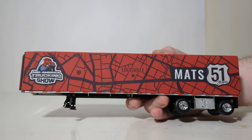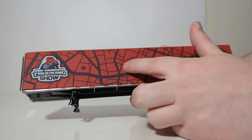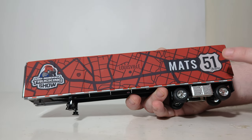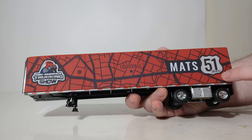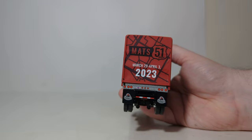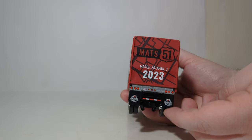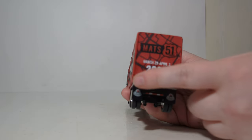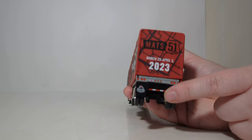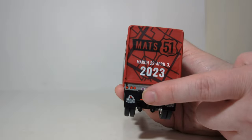Here is the utility tarp trailer. Over here is the Mid-America Trucking Show logo. You have Louisville, Interstate 65 on here, and 'MATS 51 years' — this was the 51st running of the show. On the back, you have the dates of the show going from the 29th of March to the 3rd of April, 2023. You also have the Mid-America logo on the mud flaps. Other details and decals include your lights, your DOT striping, and the utility logo is present here, although it is pretty hard to see.